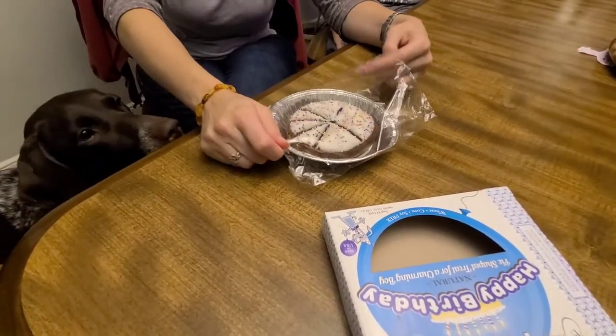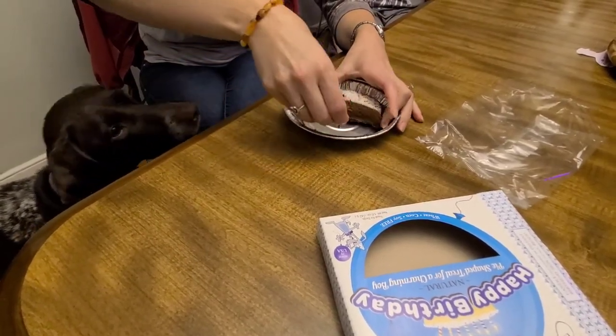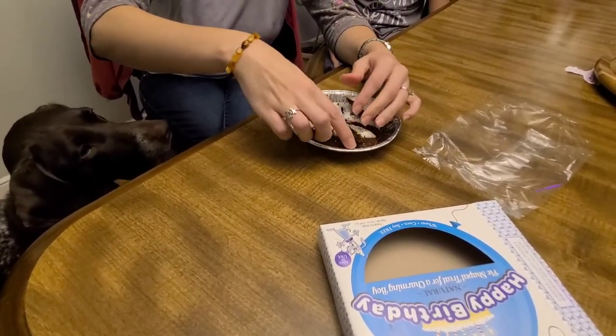Remember the time you guys tried dog food? Yeah. Remember how good that tasted? I barely tried it. It was awful.